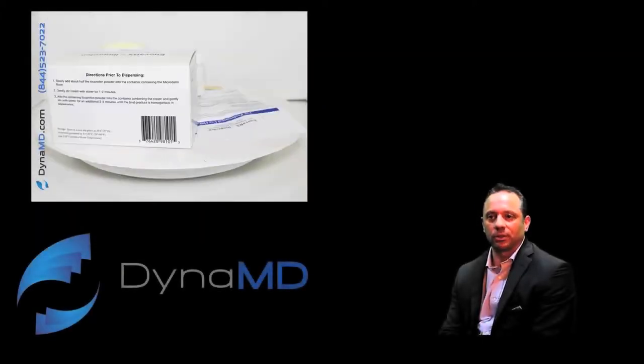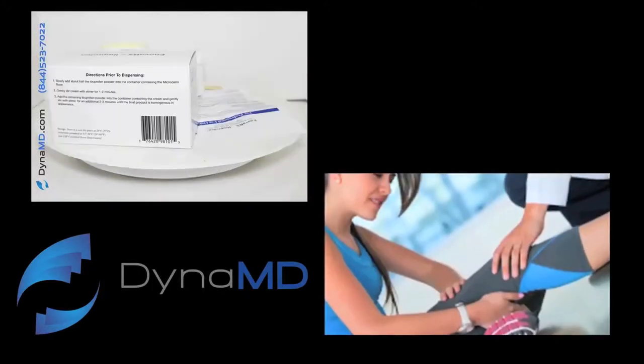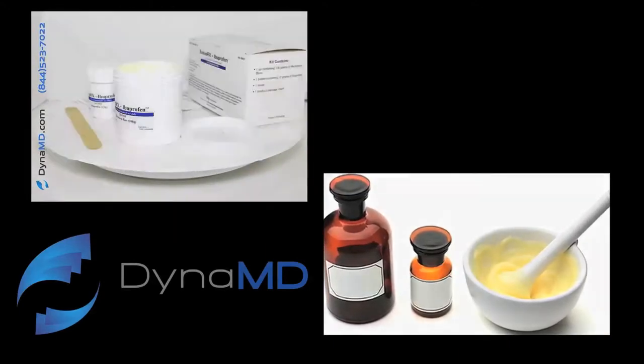The first product line that we probably discuss is compound medications, which are widely used in place of oral medications for patients, especially on pain medicine. Physicians oftentimes don't want to prescribe oral meds due to abuse, and the compound meds are a great substitute for that.